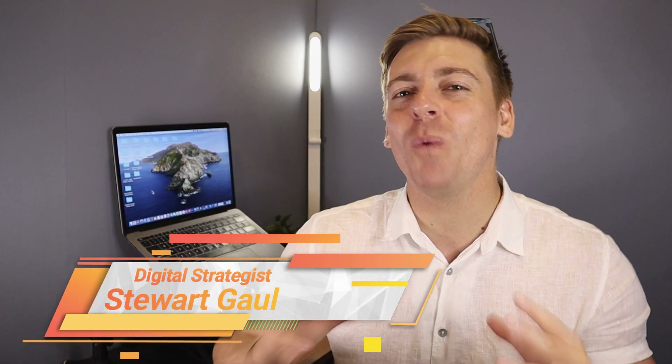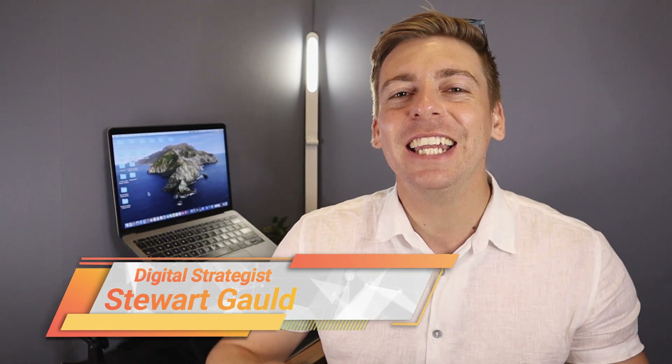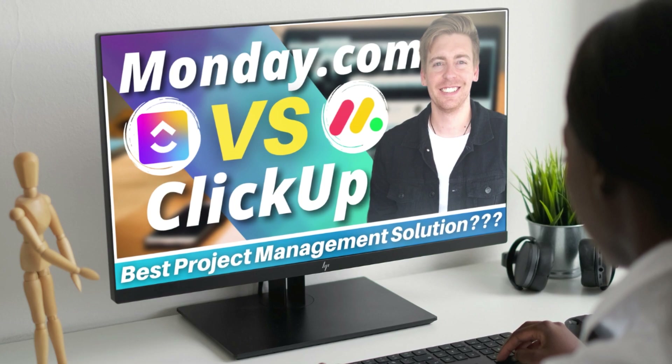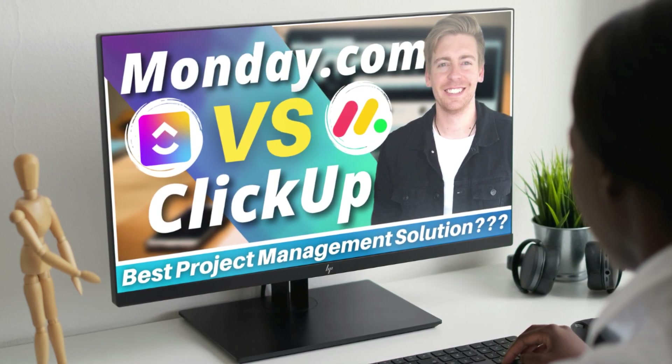Hey guys, Stuart here — welcome back to this channel, and if it's your first time here, thanks for popping along. Today I'm going to break down and identify the value, features and suitability between Monday and ClickUp specifically for small businesses, and by the end of this video you'll be confident in choosing the right solution for your unique small business and project management requirements.